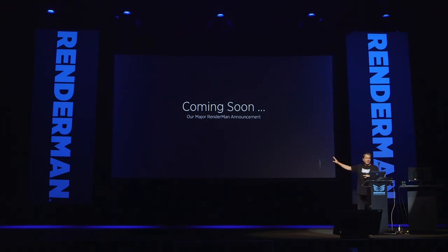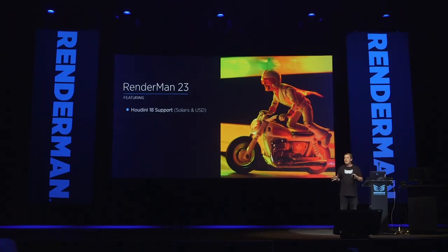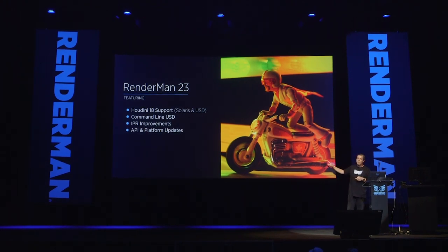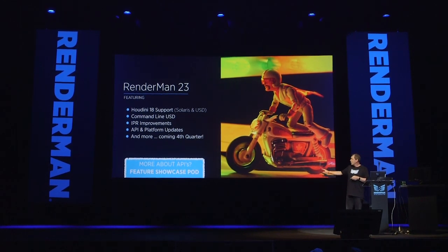Our major announcement at SIGGRAPH this year is RenderMan 23. RenderMan 23 is going to have Houdini 18 support for Solaris and USD, and we're planning to deliver that to drop on day one of Houdini 18, working really closely with SideFX. We also have command line USD rendering, IPR improvements, and API and platform updates for developers who want to make tools integrated with RenderMan. This is all coming in the fourth quarter of this year.